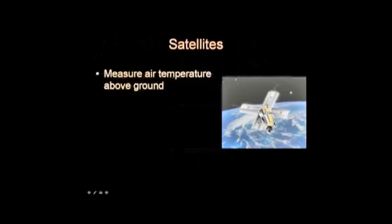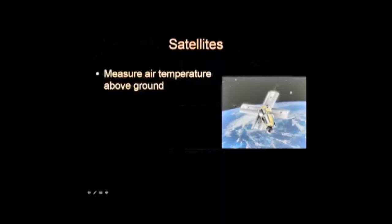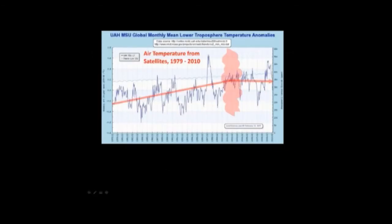As I mentioned, satellites can also take the temperature. They do it in an unbiased fashion, nearly everywhere, nearly all the time. They say something significantly different.